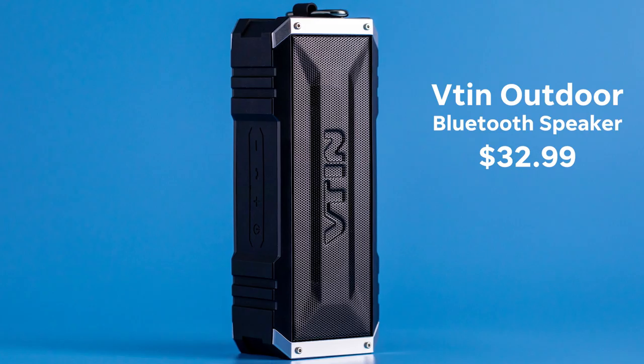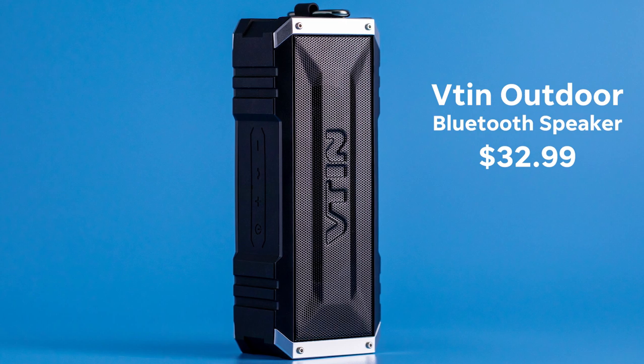It is shock absorbent, waterproof, and this thing packs like 20 hours of battery life. It's very sturdy — it's light, but it's sturdy. I will say it's not the world's greatest sound quality, but for the scenarios you can carry this in and for the price point — around $35 — totally worth it. You can get away with this if all you want is a little background noise. You're not DJing a party. A speaker like this is perfect for some background camping noise.